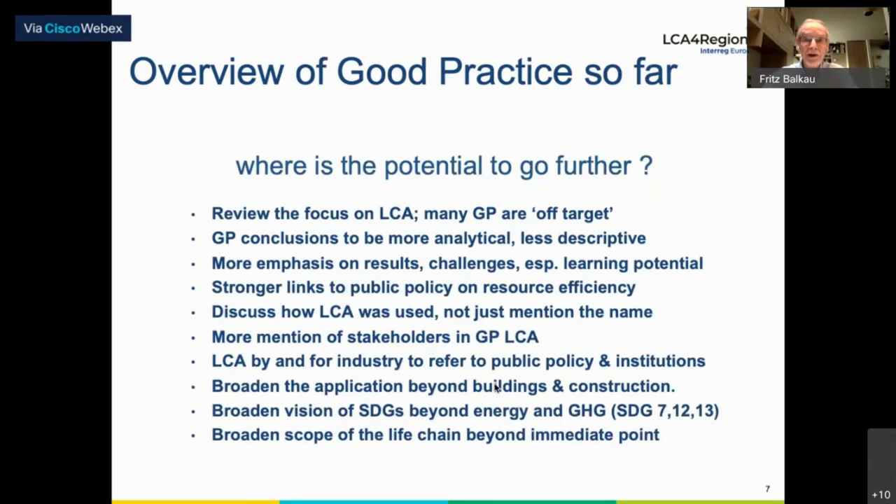There's also potential to go further. We need to strengthen the notion that good practice is on LCA — LCA methodologies, assessment, management, and action tools. A number of the good practices are a little bit off target because they're describing things that are not necessarily LCA. The good practice conclusions could be more analytical; there's a lot of good descriptive material, but the analytical part is sometimes left behind.